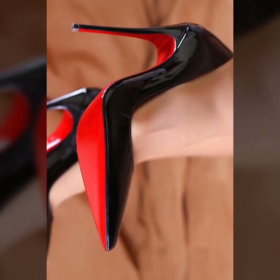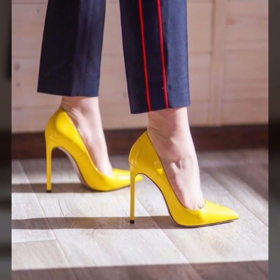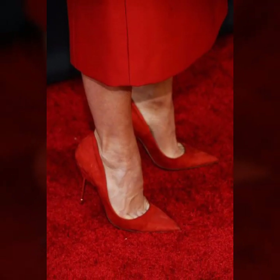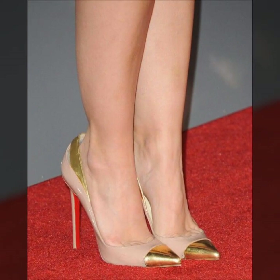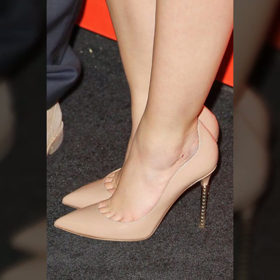Hope you find these stunning and stylish modern girls pencil heel pump designs beautiful. Don't forget to subscribe to my YouTube channel and leave your feedback in the comment section — your positive feedback motivates me to bring more stylish and different footwear collection ideas.